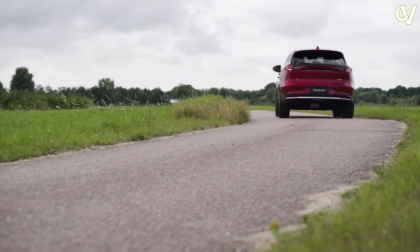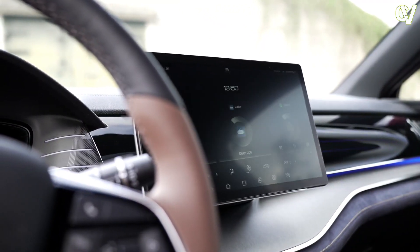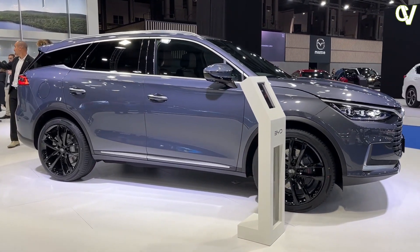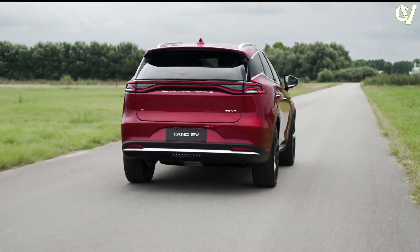In this article, we will explore the various aspects that make the BYD Tang stand out as a leader in the EV landscape. We will take a closer look at the BYD Tang and its unique features that set it apart from other electric vehicles.